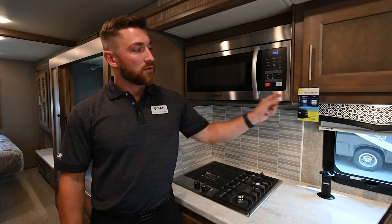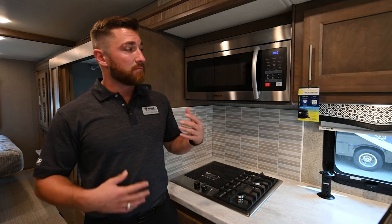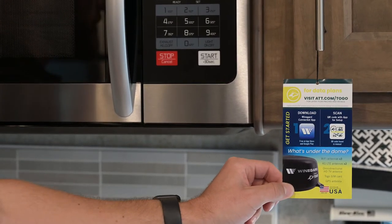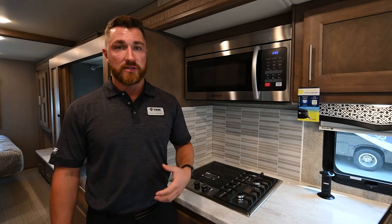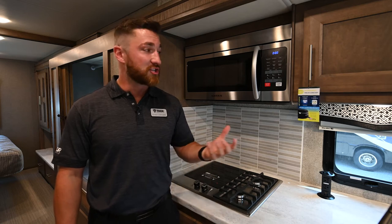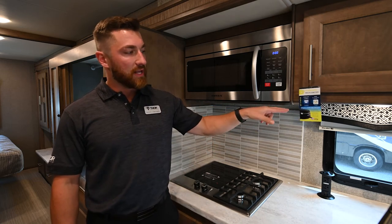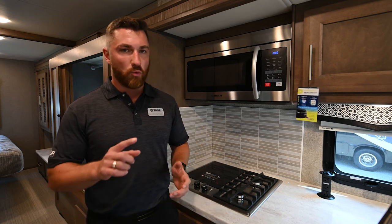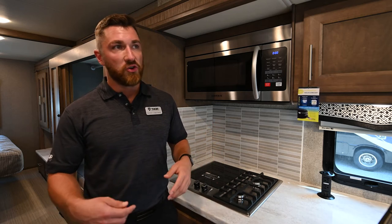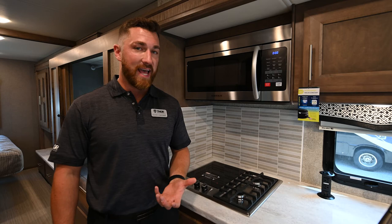With more people working from home and kids doing remote learning, standard on every Thor motorhome is the Wineguard Connect 2.0 4G LTE hotspot. It has two Wi-Fi functions: an extender that can boost a campsite's Wi-Fi signal up to a mile, and the ability to attach to nearby Wi-Fi hotspots like Starbucks or McDonald's. It also has its own 4G LTE hotspot — download the Wineguard Connect app, scan the QR code, choose your subscription plan, and you have Wi-Fi for streaming and on-the-go use with a secure connection.